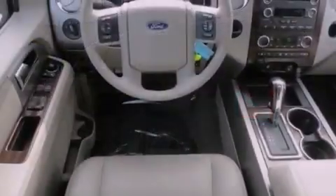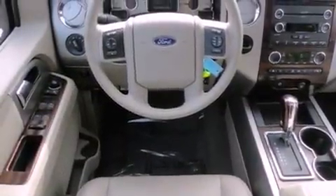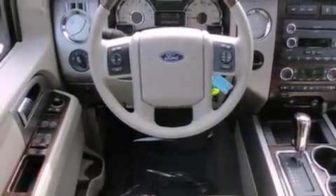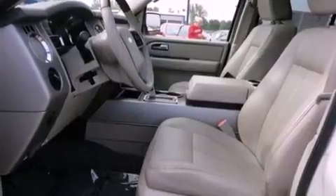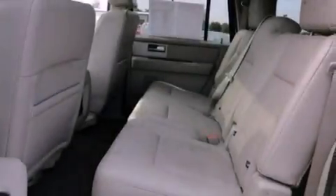Its top features include power-adjustable driver pedals, memory settings for the side-view mirrors, cruise control, leather interior trim, skid plates, running boards, fog lamps, a low-tire pressure indicator, and cooled seats.